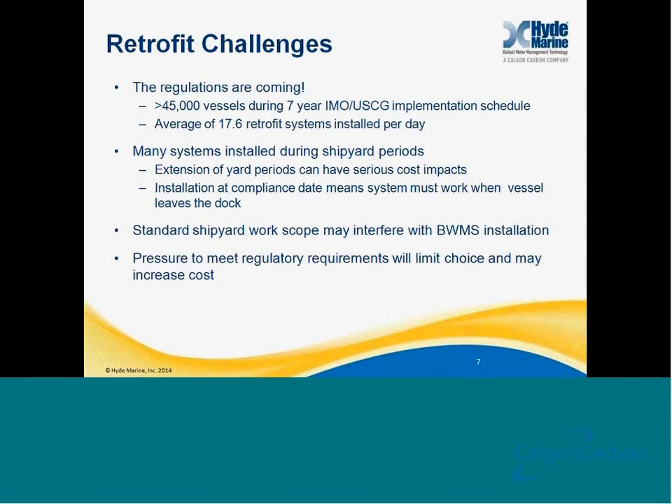It's important to understand that many shipyard scope items, such as hull painting and sea valves, will interfere with the installation of the ballast water treatment system. As we enter into the phase where the regulations are requiring the installation of systems, the pressure to meet regulatory requirements and timelines will likely limit choice and increase costs. So steps you can take today will help save you money and ensure a sufficient supply of systems in the future.